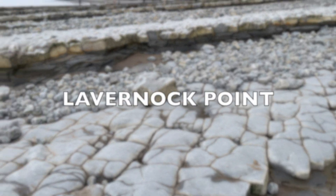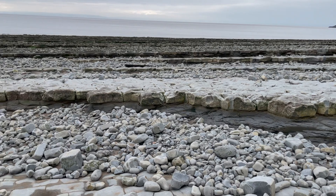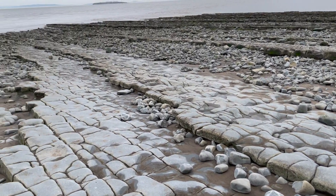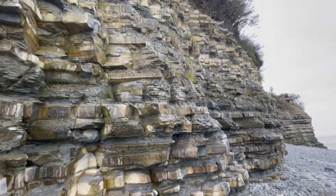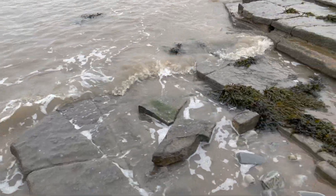So here we are at Lavanock Beach. A mixture of Jurassic and Triassic rocks can be seen at Lavanock. Fossils to be found here include bones or teeth from marine reptiles, particularly ichthyosaurs and plesiosaurs. You also find lots of ammonites, large gastropods, and brachiopods.